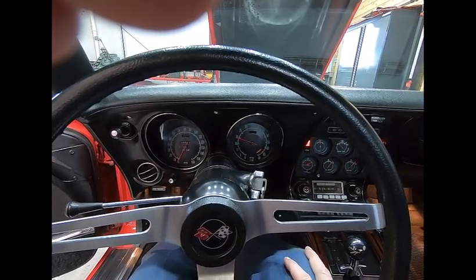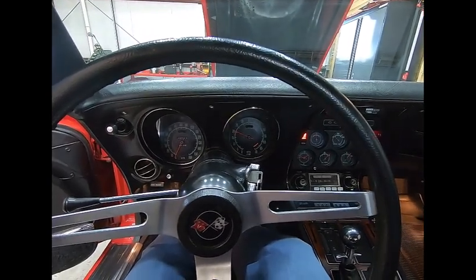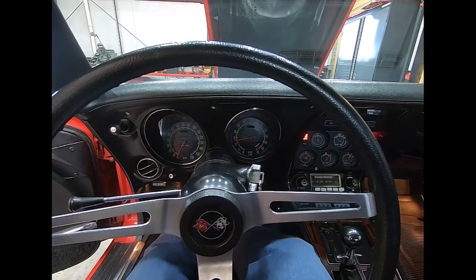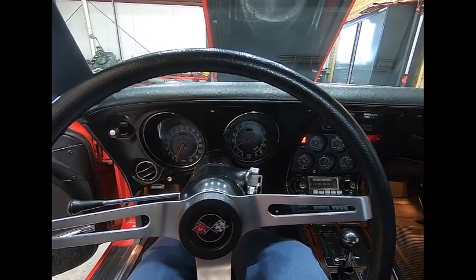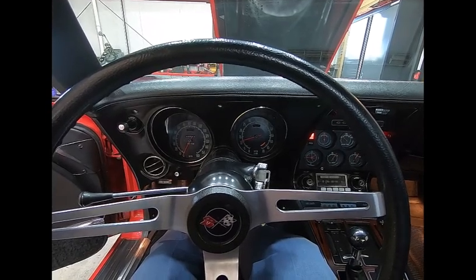Right up on high idle. This car had been sitting since yesterday. We'll let this warm up, get it out on the road and take it for a short ride.